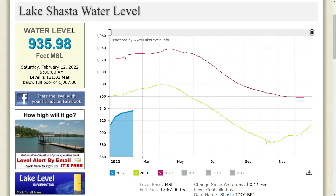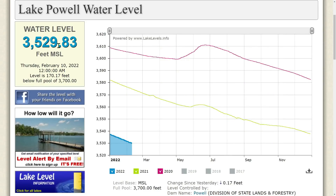Lake Shasta water level: 935.98 feet MSL as of Saturday, February 12, 2022 at 9 AM. The level is 131.02 feet below full pool of 1,067 feet, and the lake is on the increase at 0.11 feet.